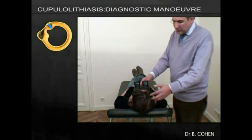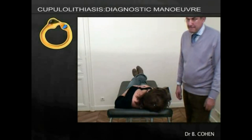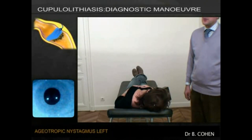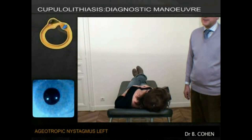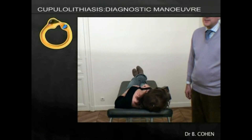The patient is asked to turn their head to the right. As a consequence of this, they have left-beating nystagmus in the opposite direction to head rotation. This is very likely to be cupulolithiasis of the lateral canal and is known as ageotropic nystagmus. It is often paroxysmal and quite prolonged, and it is often necessary to wait up to two to three minutes for it to subside.